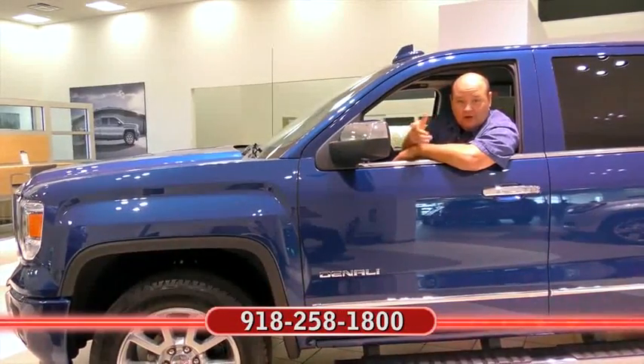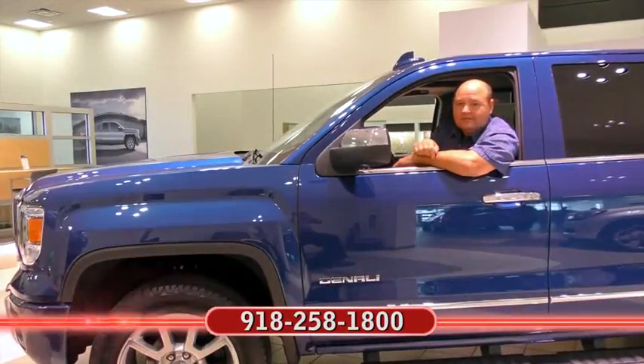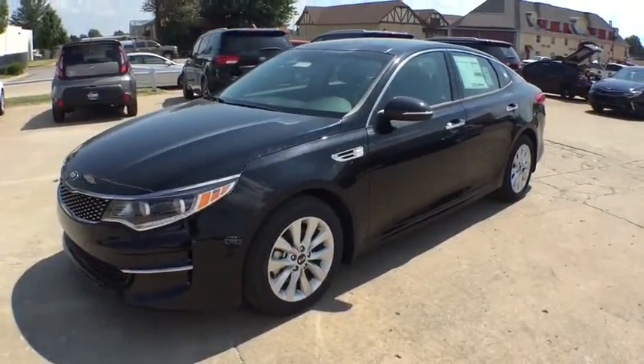I'm Rick Cora. If you'd like more information about the car you just clicked on at the end of the video, call my friends at Ferguson. Remember, no one beats a Ferguson deal. The 2016 Kia Optima.